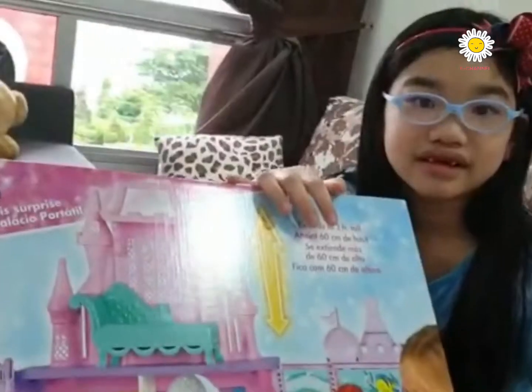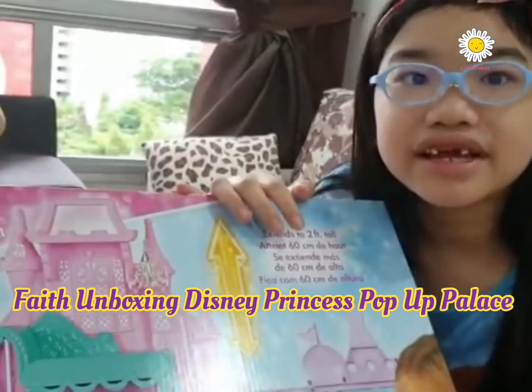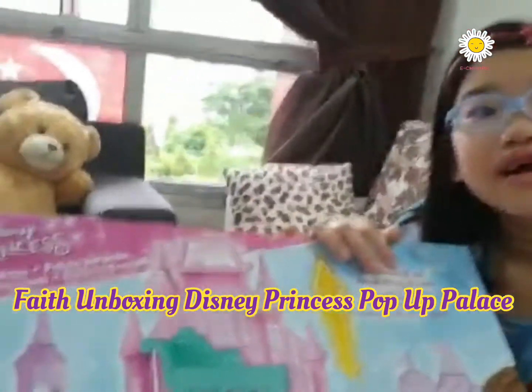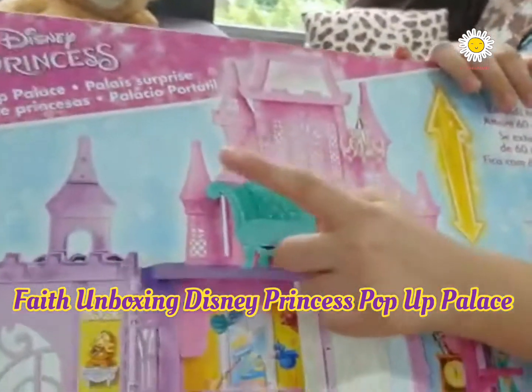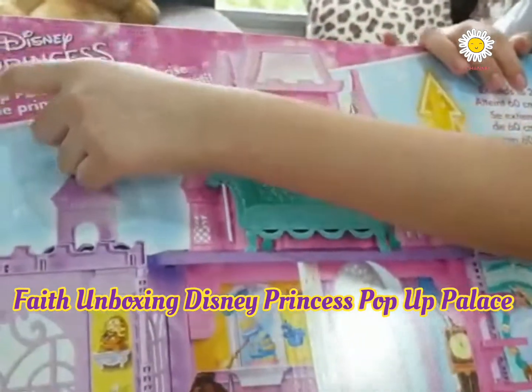Hi guys, please join me to unbox my Disney Princess Pop-Out Palace.